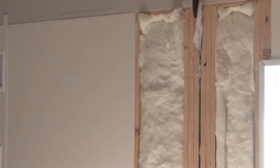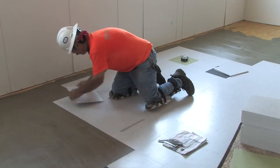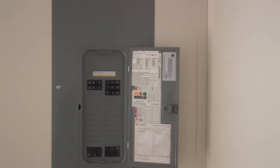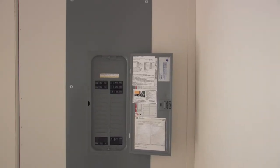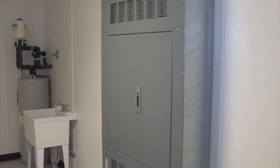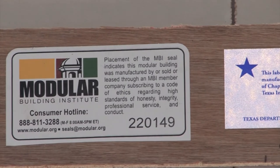Ramtech builds our multiple classroom buildings using full height wall construction, along with three-quarter inch APA rated plywood flooring, ready to accommodate your choice of either vinyl composition tile or carpet. The standard electrical configuration includes a panel box in each classroom, or you can order an optional main distribution panel providing a single means of disconnect for the building.